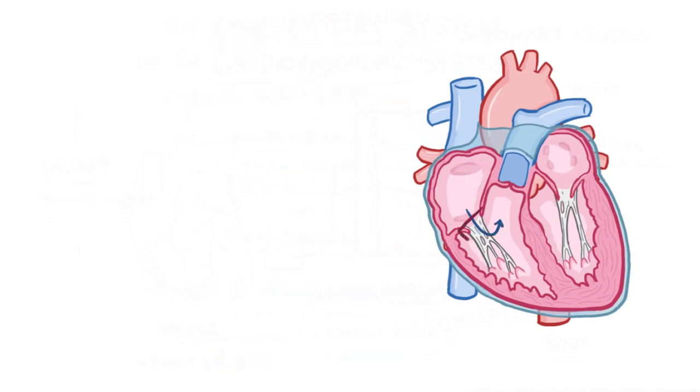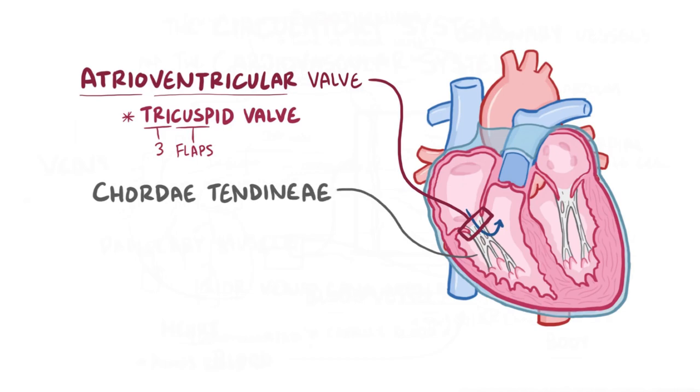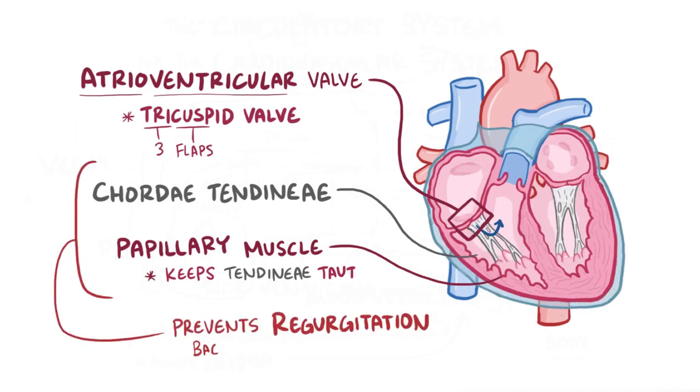All that blood then goes through the first of two atrioventricular valves, called the tricuspid valve, which allows blood into the right ventricle. The tricuspid valve has three little flaps or cusps, each shaped kind of like a parachute, with tiny strings called chordae tendineae tethering each cusp to a small papillary muscle. When the heart contracts, the papillary muscle keeps the chordae tendineae taut, preventing regurgitation of blood back into the atrium.